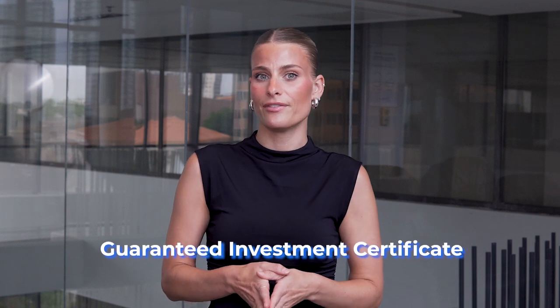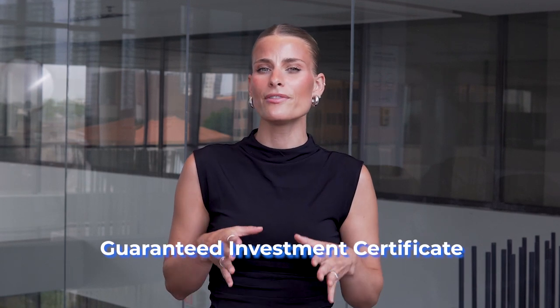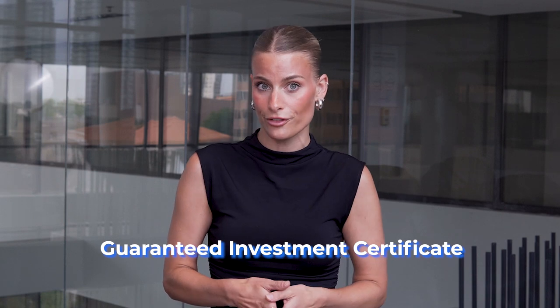GIC stands for Guaranteed Investment Certificate. It's a type of investment product that banks and financial institutions offer, and it can be very beneficial to help finance your study abroad needs.